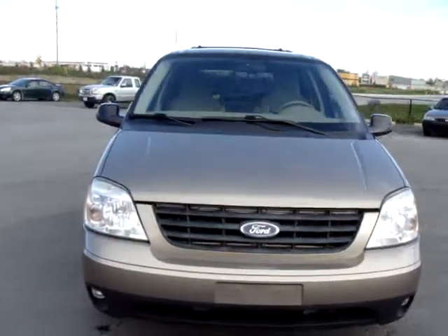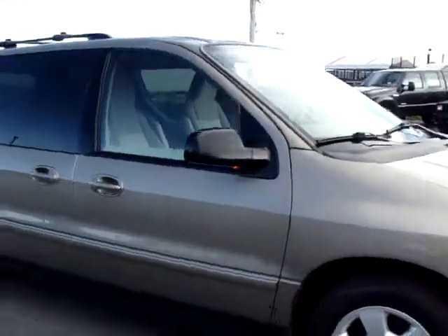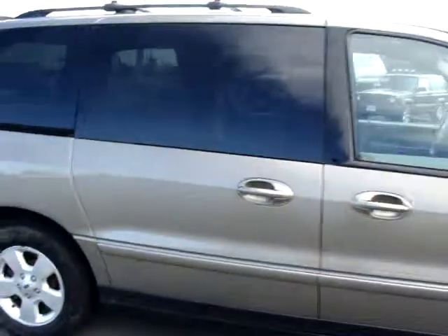Hi, this is Chris at Carlton Ford. I'm going to do a quick walk around on this 2005 Ford F-150 Sport. It's a 4.2 liter advanced track.